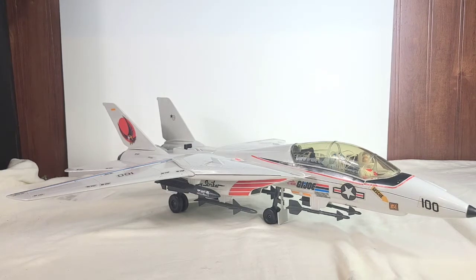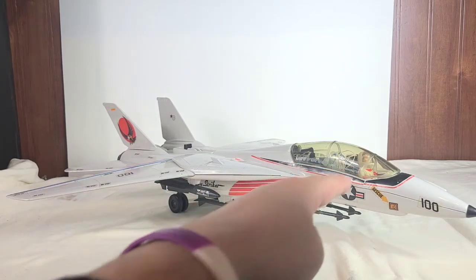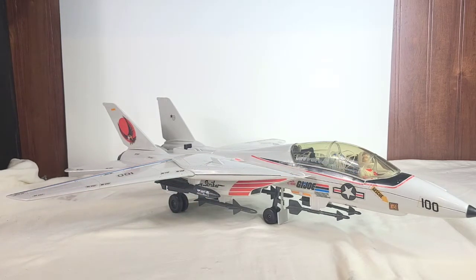In case you couldn't tell by now, this vehicle is huge. I had to back away and zoom out just so I could get this plane in full view. There is a guy in there — that's Ace, and he's the pilot that came with this plane. I'll be doing size comparisons and looking at him later in the video.